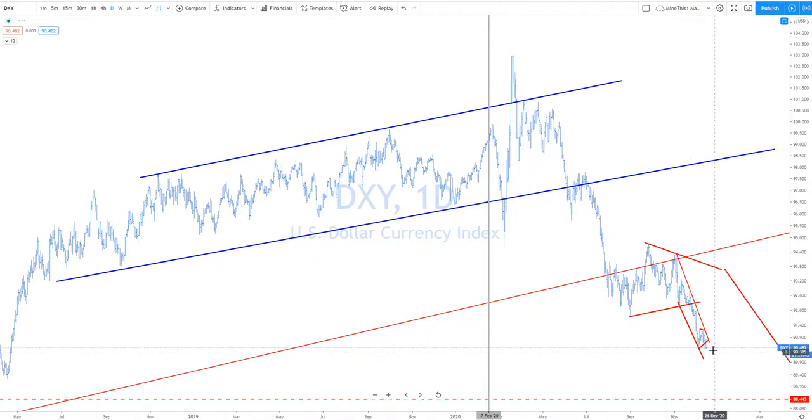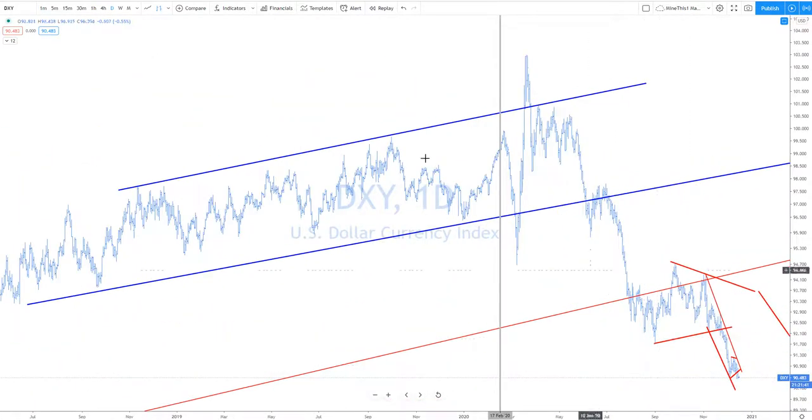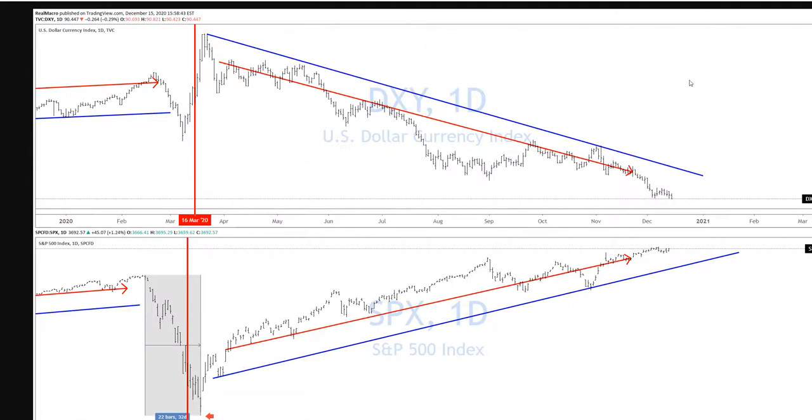Dollar — DXY keeps pushing lower, and that's what we've been showing for a while: you're going to see dollar down, stocks up. And that's exactly what's happening.